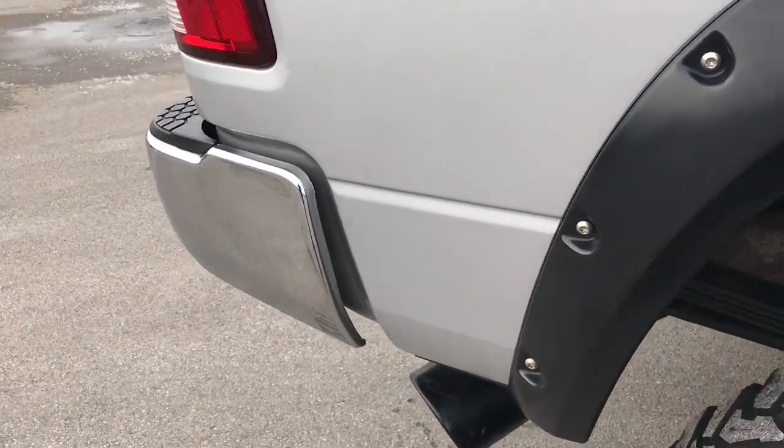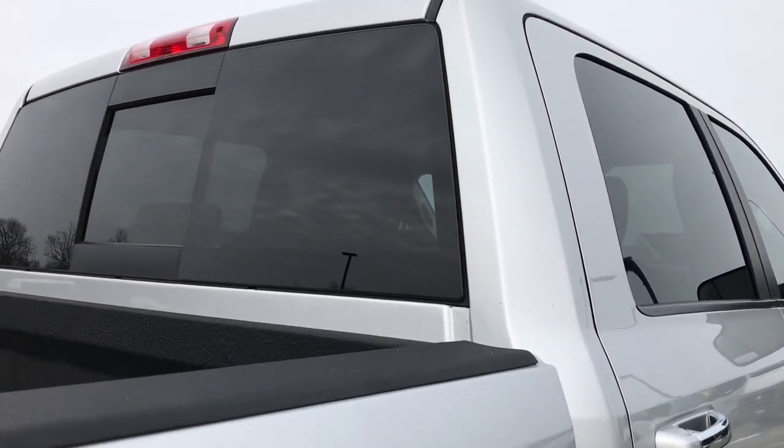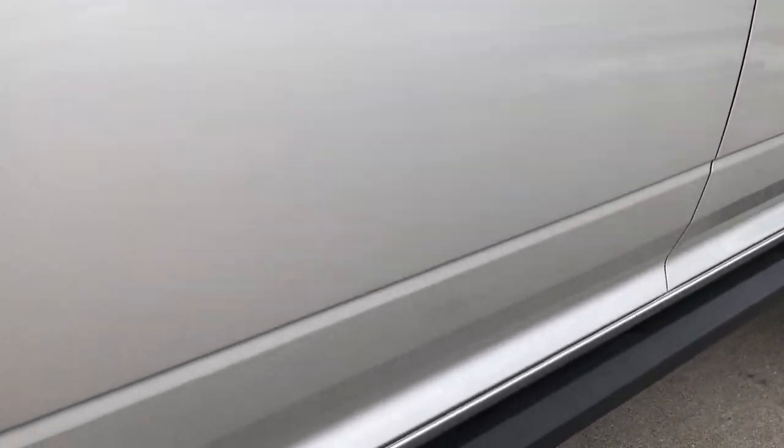No dents or dings down this side of the truck — very, very clean. We want to make sure our customers get the most accurate representation of the vehicle as possible, so that when they get here there are absolutely no surprises.